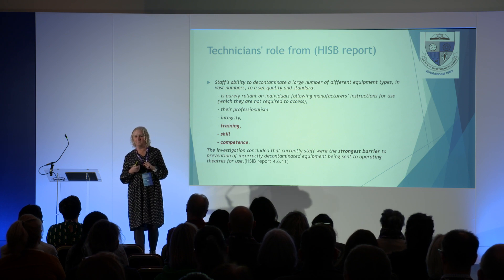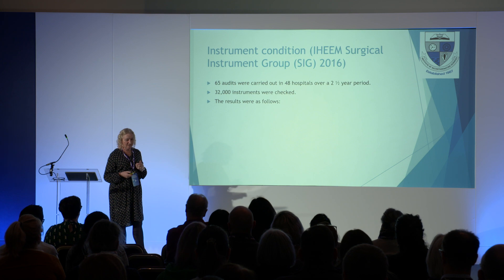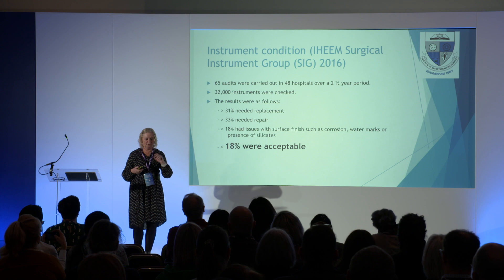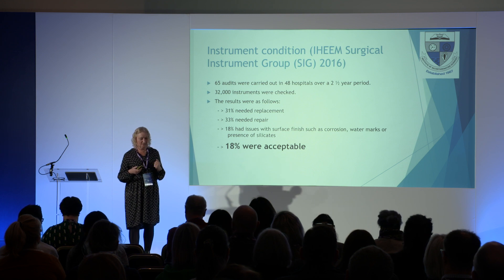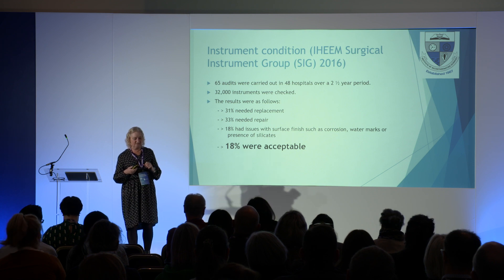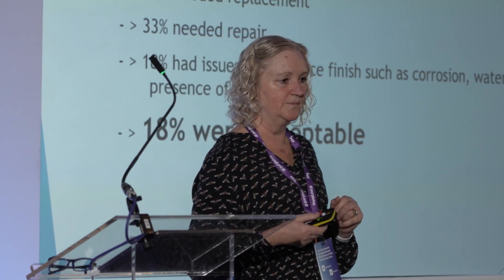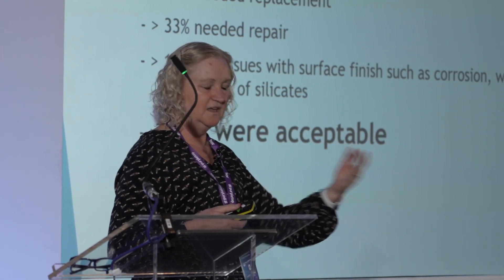The investigation concluded that current staff were the strongest barrier to prevention of incorrectly decontaminated equipment being sent to an operating theatre — it's our staff that are protecting patients. A report done in 2016 looking at over two and a half years across 48 hospitals checked 32,000 instruments: 31% needed replacement, 33% needed repair, 18% had issues with finishes such as corrosion and watermarks, and only 18% were acceptable. How do we expect our staff to say instruments are fit for use with these figures? 70% are in some way damaged.